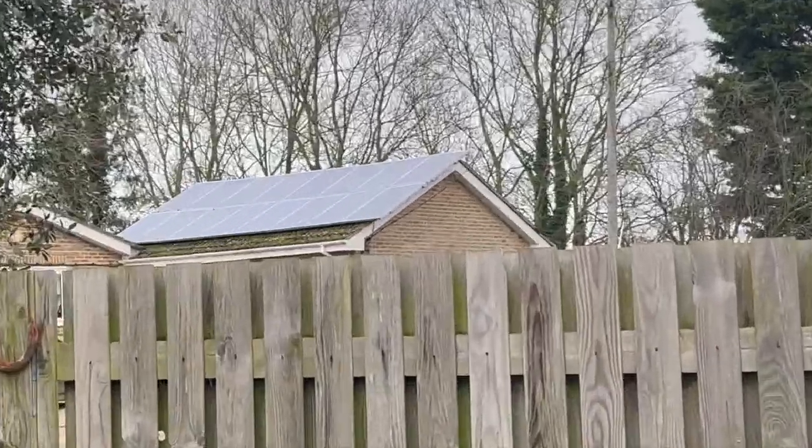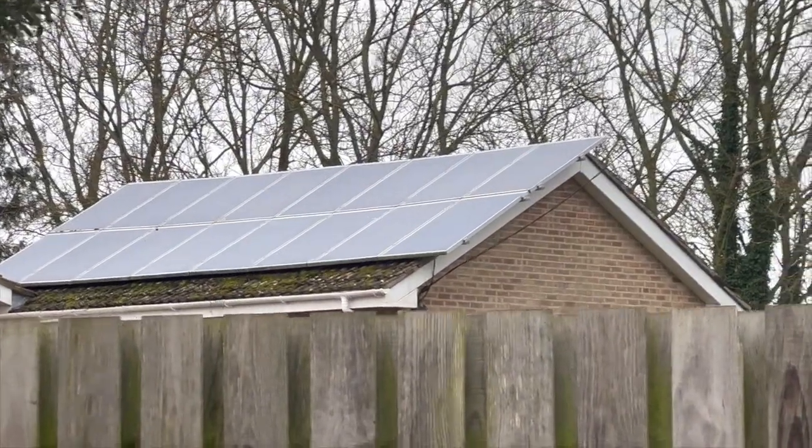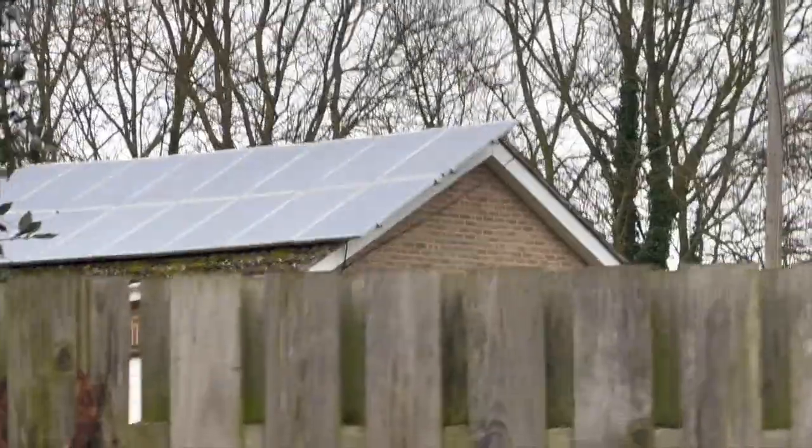For all the solar junkies, look at that - someone's trying to eke out as much power as they can. Look, it's overhanging the roof.